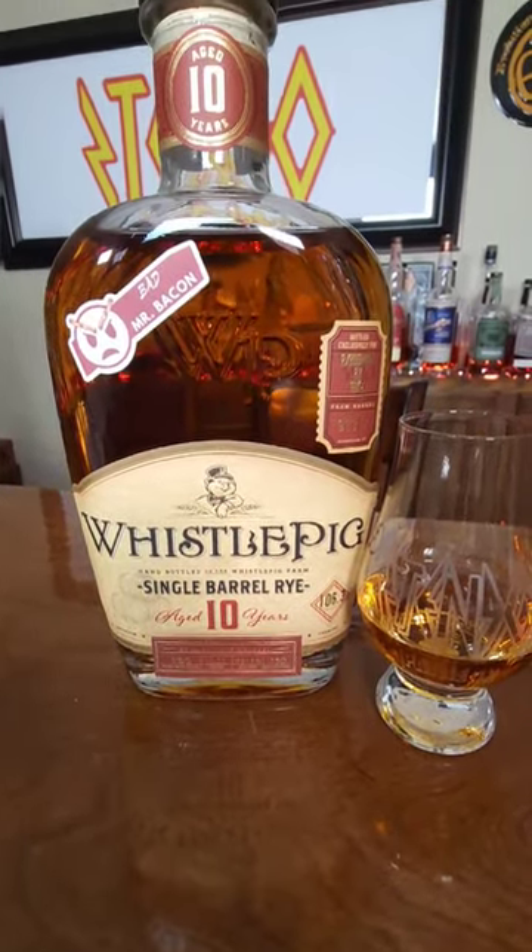It was regularly $114.99, it is now on sale for $79.99 — a 10-year Whistlepig Canadian rye. Sign me up. 106.3 proof, and 100% rye on the nose.